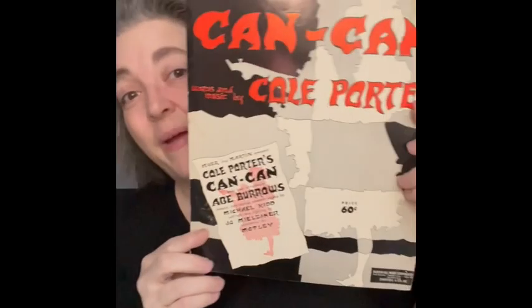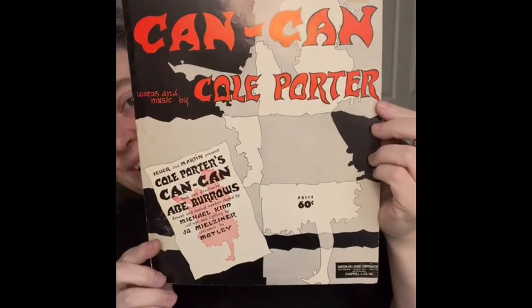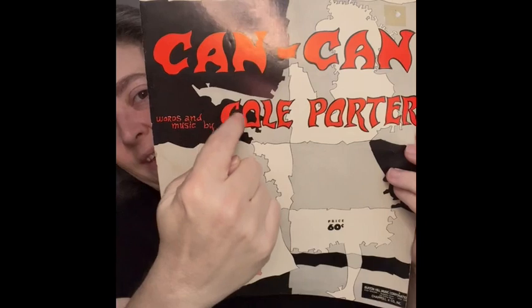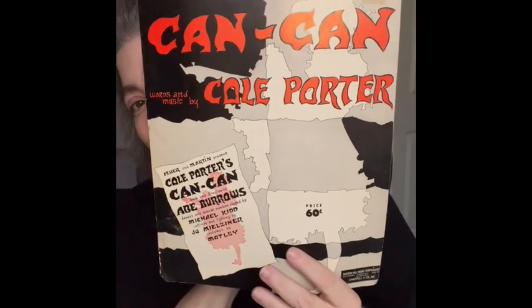This one I thought was really cool — it says 'I Love Paris' and it's a can-can song. Look at her kicking up her little foot, she's so cool. This one was copyrighted in 1958 by Cole Porter.